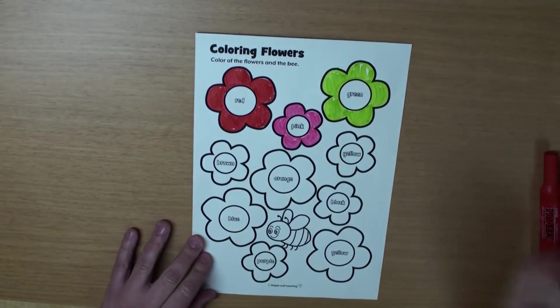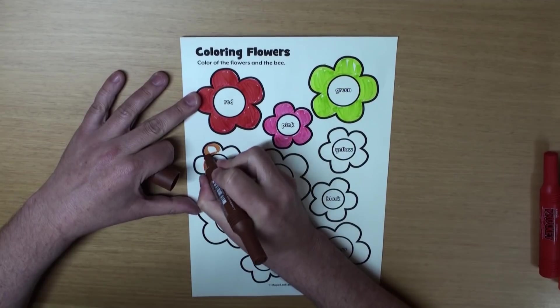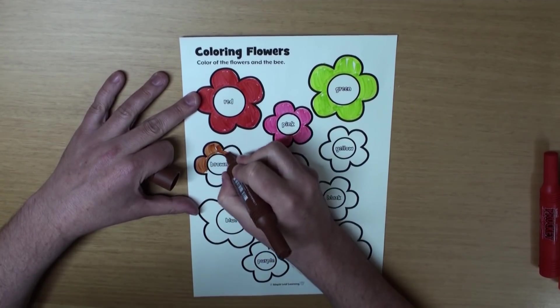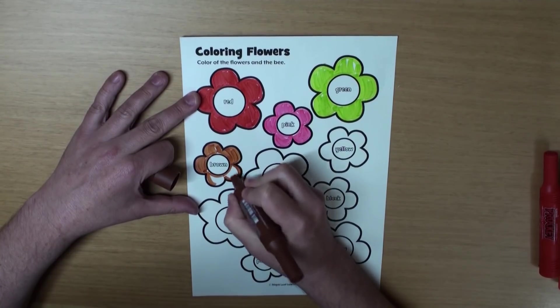Great. What color is the next flower? That's right, it's brown. Brown, really? A brown flower? I don't think I have ever seen a brown flower.